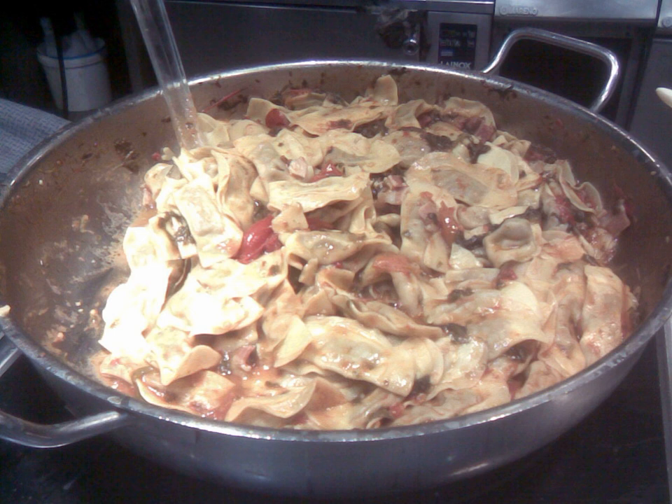Alternatively, it is a disc folded in two and shaped like a sweet wrapper. Casoncelli in the style alla bergamasca are typically stuffed with a mixture of bread crumbs, egg, parmesan, ground beef, and salami or sausage.